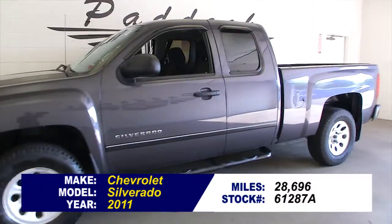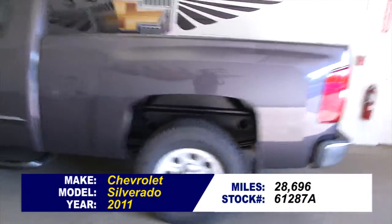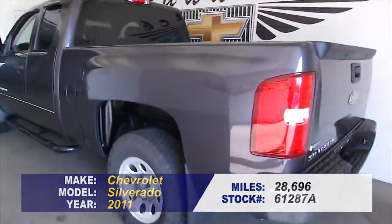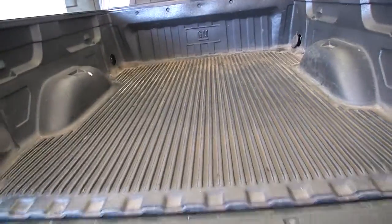So you need a truck — you're thinking Silverado, and this one must be close to your price range. Let's see if I can help you make a better decision by doing a quick video walkaround. Look at that bed.